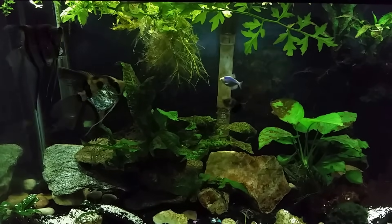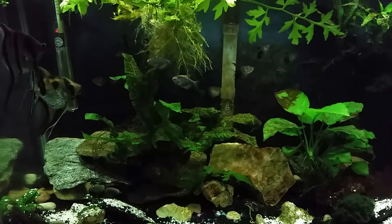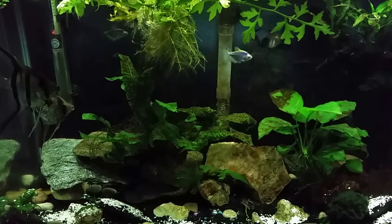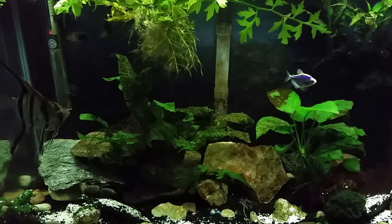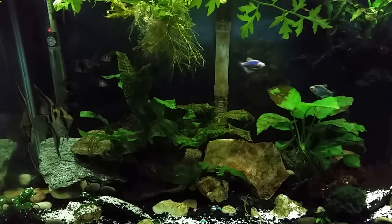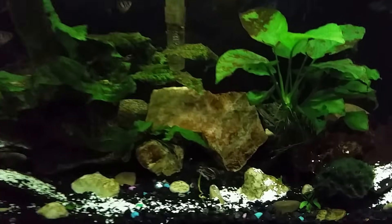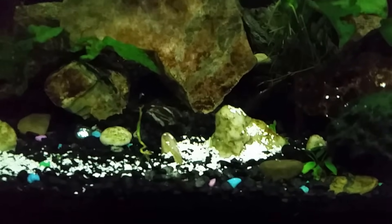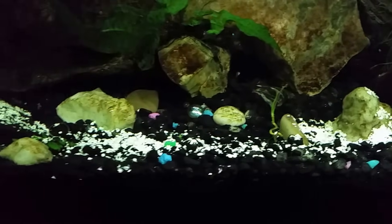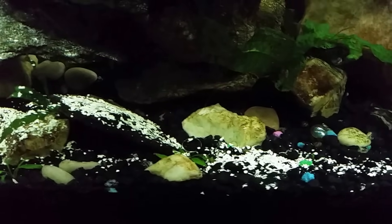Hey everybody, this is my 29 gallon miscellaneous tank. I just got done doing a big water change, got the glass wiped down, did the filter, and I added a bunch of crushed up eggshells. If you see all that white stuff down at the bottom of the tank, that's exactly what that is. I crushed it up small enough that it'll eventually work its way down into the substrate and we won't be able to see it anymore, but for the purpose of this video I wanted to leave it out there so you could see what I was talking about.